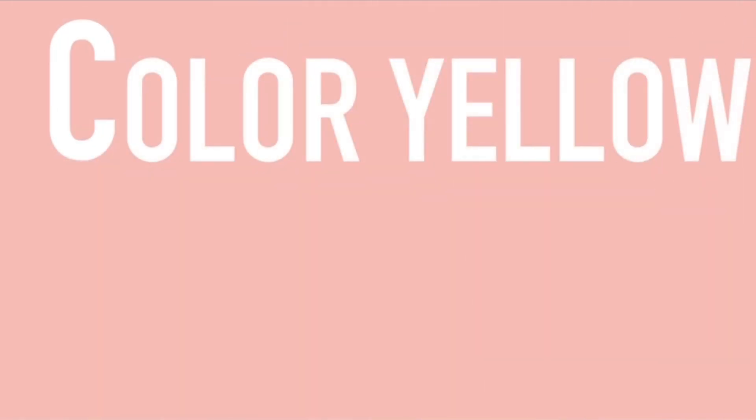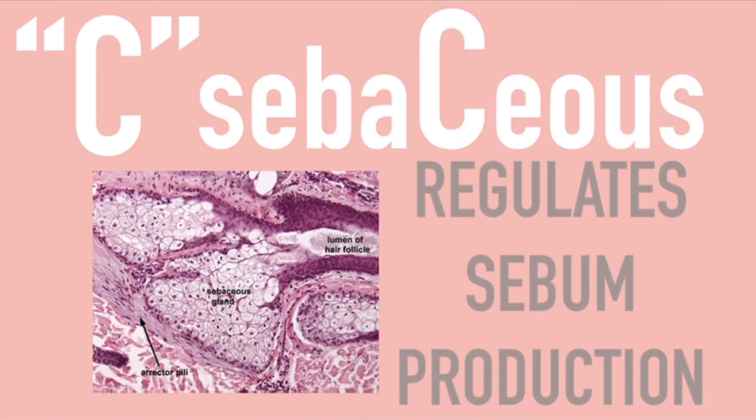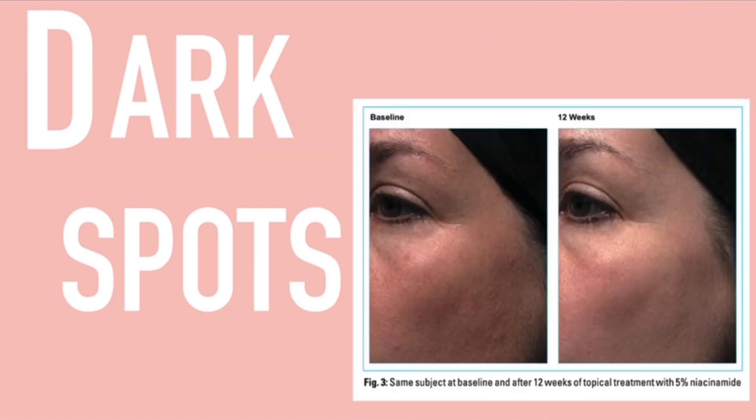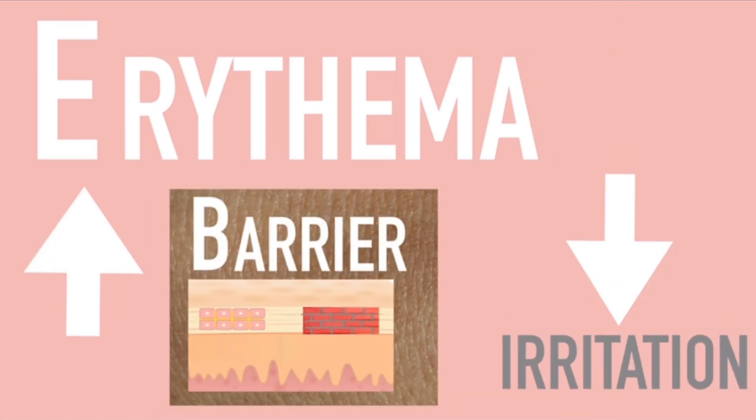C: Color. Niacinamide decreases the yellowing of the skin through its antioxidant capabilities. Another C: Sebaceous — niacinamide regulates sebum production. D: Dark spots. It actually reduces melanosome transfer from melanocytes to the surrounding keratinocytes, which is why it is important in brightening or reducing pigmentation. E: Erythema and blotchiness. By increasing your barrier function, this can actually result in less irritation when the skin encounters environmental insults — less redness.